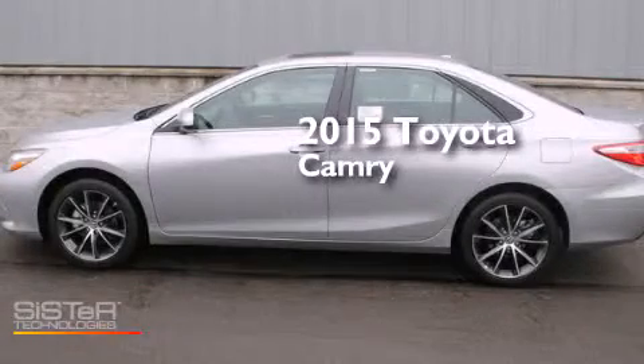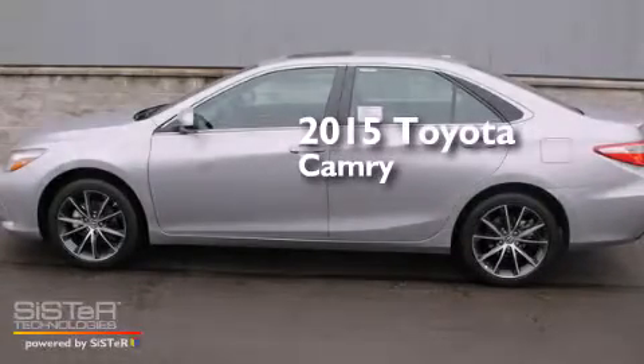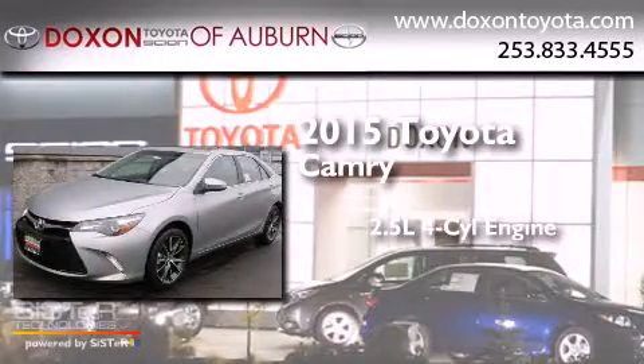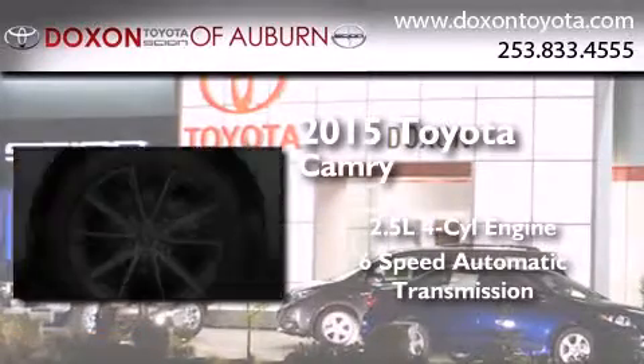This is a brand new 2015 Toyota Camry. It features a 2.5-liter 4-cylinder engine and a 6-speed automatic transmission.